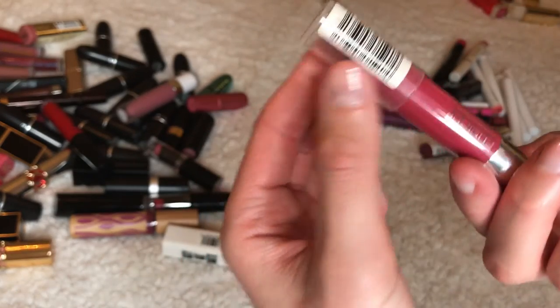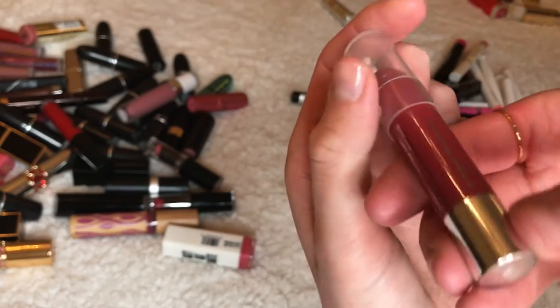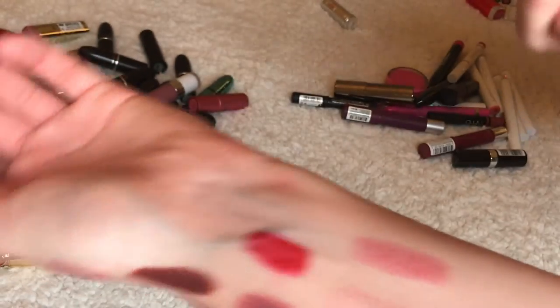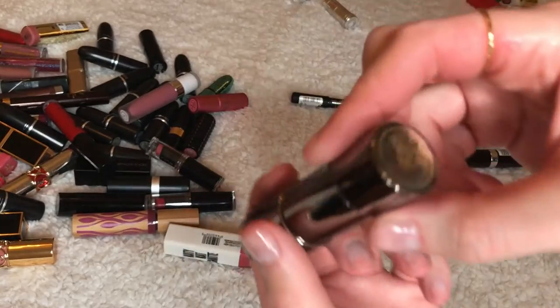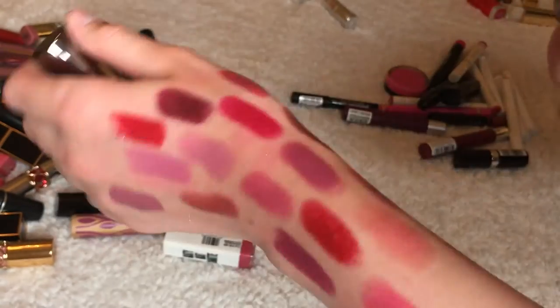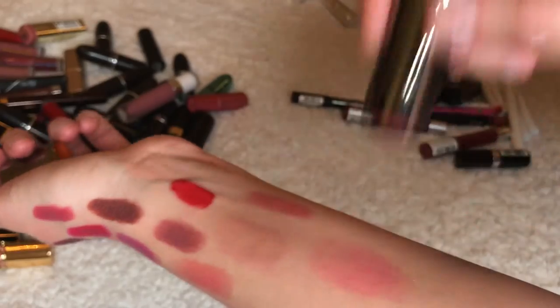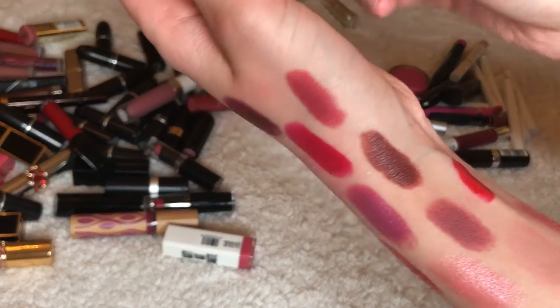Clinique Chubby Stick in Super Strawberry — this is useless, giving it away. This is the Laura Mercier stick in Fruit Punch — I'm going to keep this because it was expensive and I can't return it.